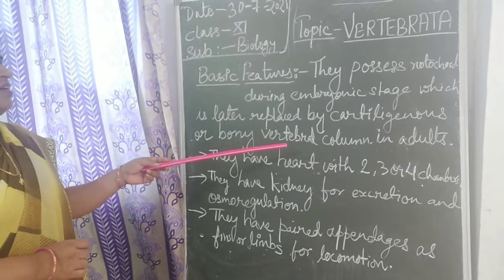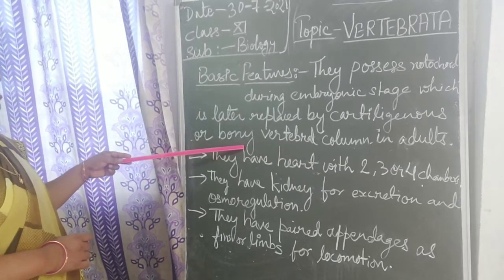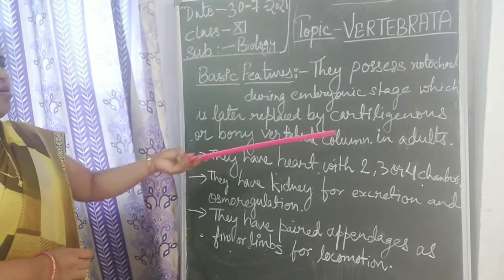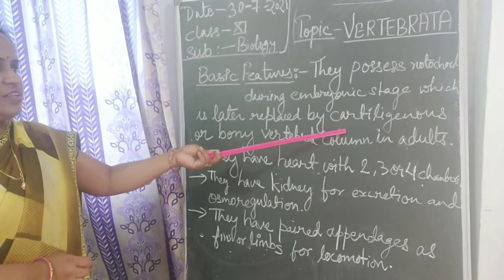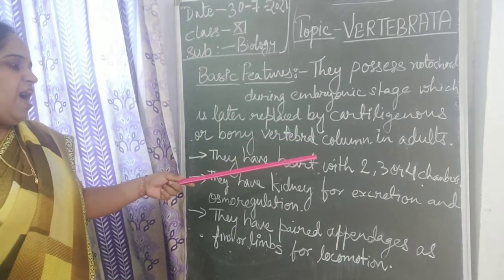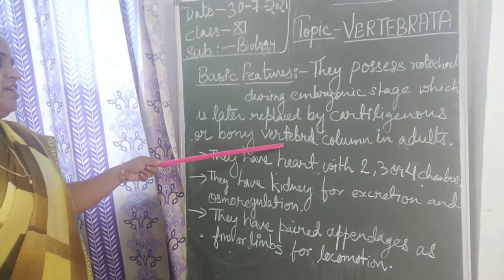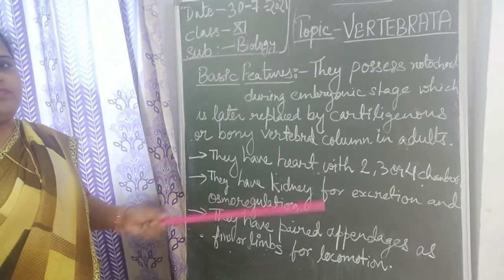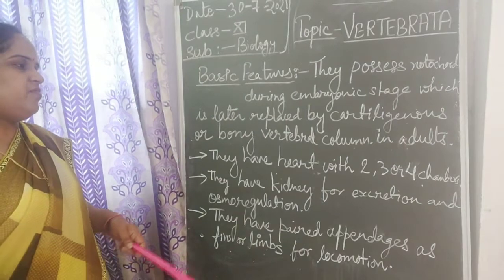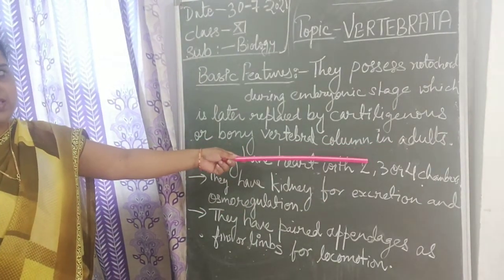In some organisms it is a hard bony structure, and in some organisms like fishes, it is a soft bony structure called a cartilaginous bony structure. These are called the vertebral column. We all have a vertebral column at the back inside our body, which is found in the adult stage.